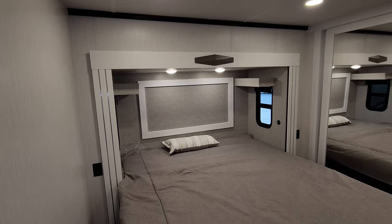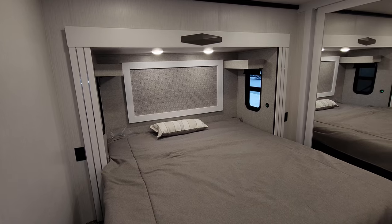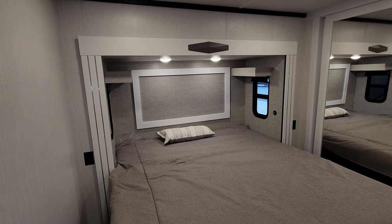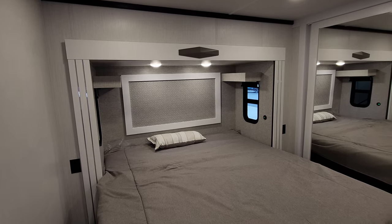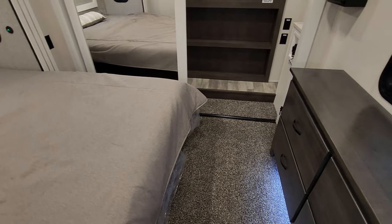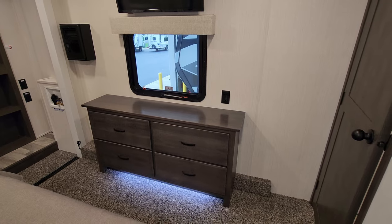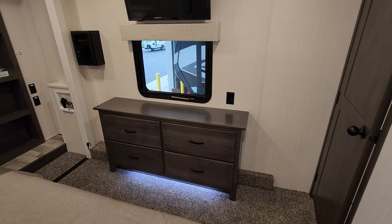Up here you have a camper king bed — you can also order them with a queen bed if you prefer, giving you a few more inches of walkway around the bed. There's a window on each side, electric outlet and USB charger port on each side, and those windows do open. There are night shades in the bedroom, little end tables above the windows, and the bed raises up for storage underneath. This customer chose the rebound carpet padding in the bedroom; the standard is vinyl floor up here.